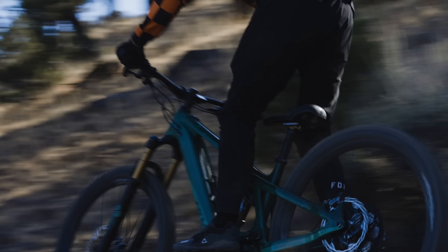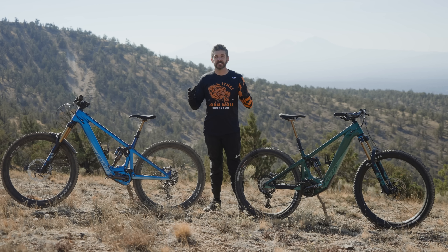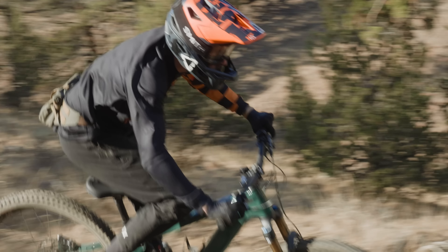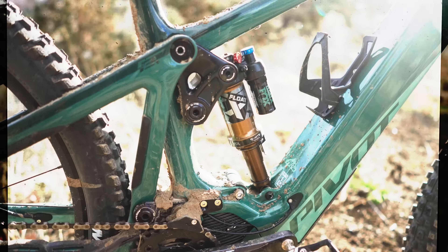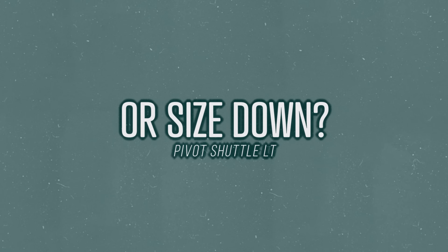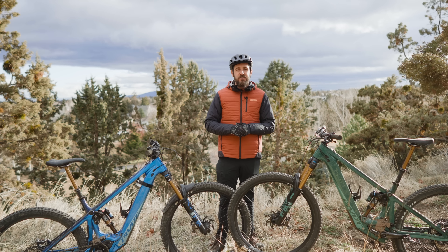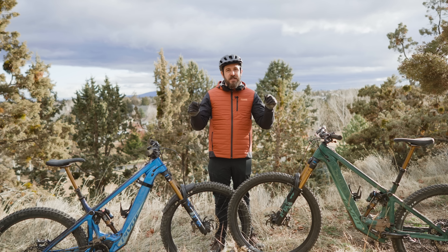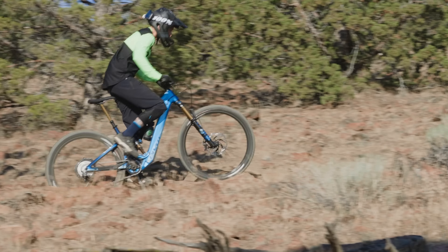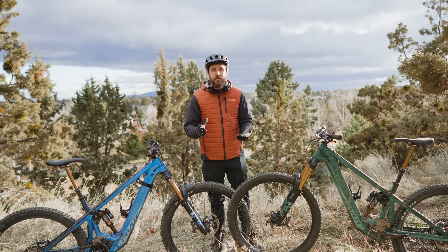To size up or to size down — when it comes to modern mountain bike geometry, that seems to be the question. Join us today where we take a look at the Pivot Shuttle LT and decide if going up or down in size is the best option. We're now a couple of months down the road, with a few different riders spending a lot of time aboard both bikes, stopwatch timers on the handlebars, doing timed runs as well as fun rides. Here are the thoughts and lessons from this experiment.